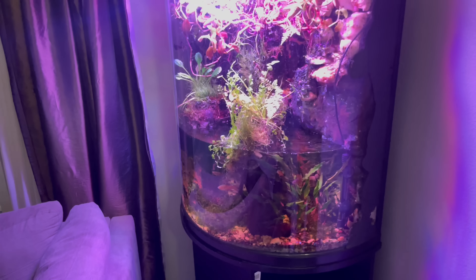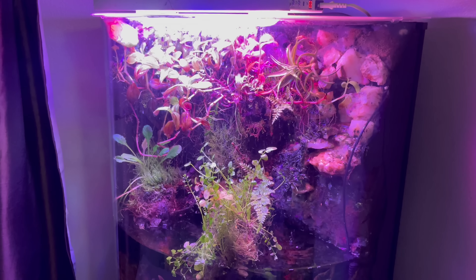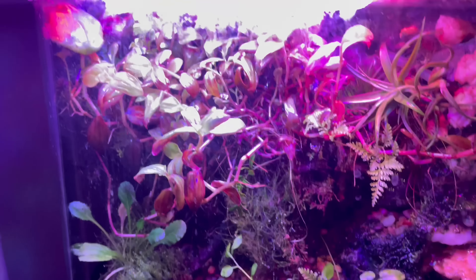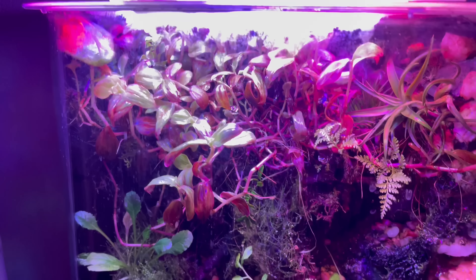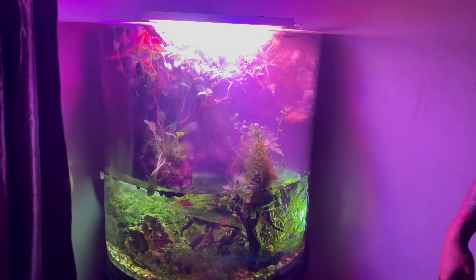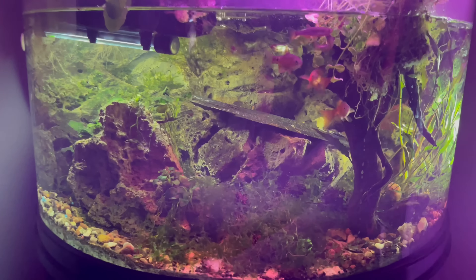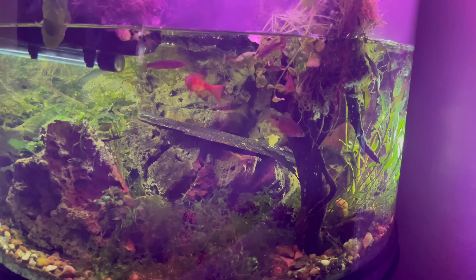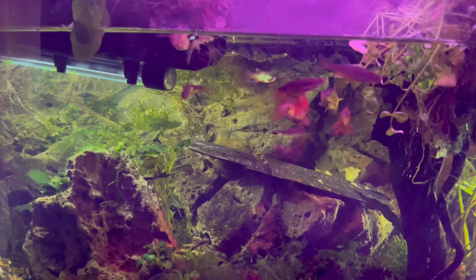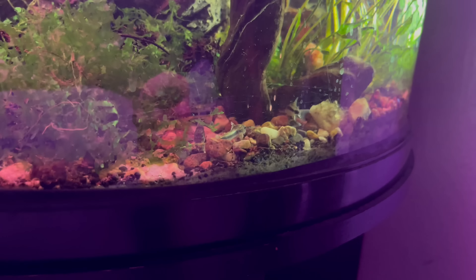Over here you've got a paludarium — let's talk about this one. The foggers are going off tonight so you can really see all the details. I'm surprised you haven't put a dart frog or reptile in there. The crabs are notorious for escaping so it's not quite sealed enough for a frog. I think this tank is about 55 gallons. Inside you've got some long-fin rosy barbs, giant danios, and some habrosus cory cats down on the substrate.